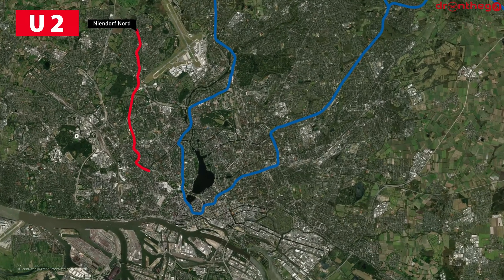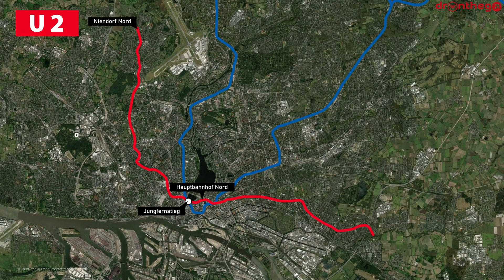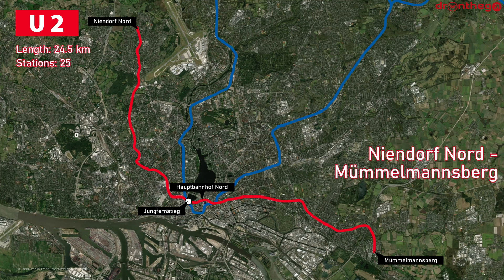Then we continue with Line U-2, which runs between Niendorf-Nord and Mühlmannsberg. It connects to Line U-1 at Jungfernstieg, and connects to Hamburg-Hauptbahnhof to the north. Line U-2 is 24.5 kilometers long and has 25 stations.